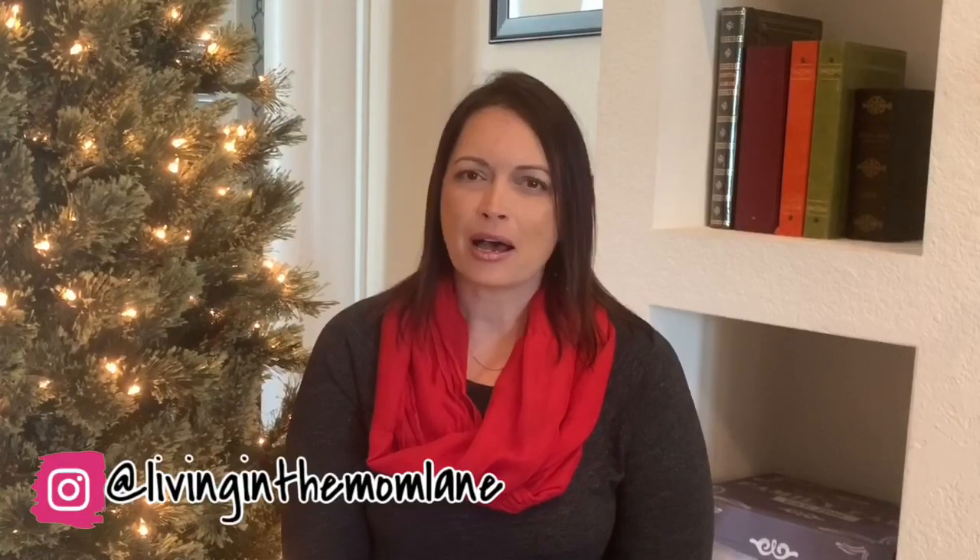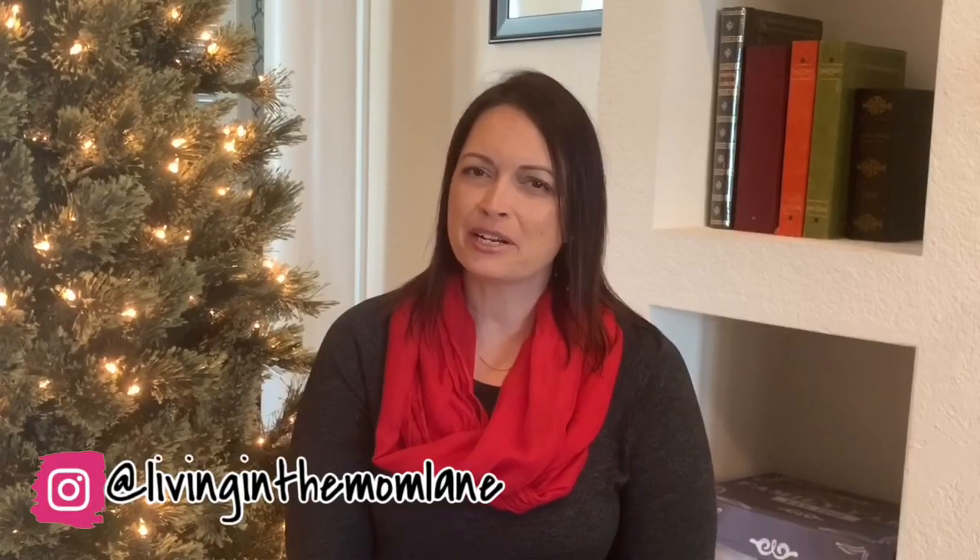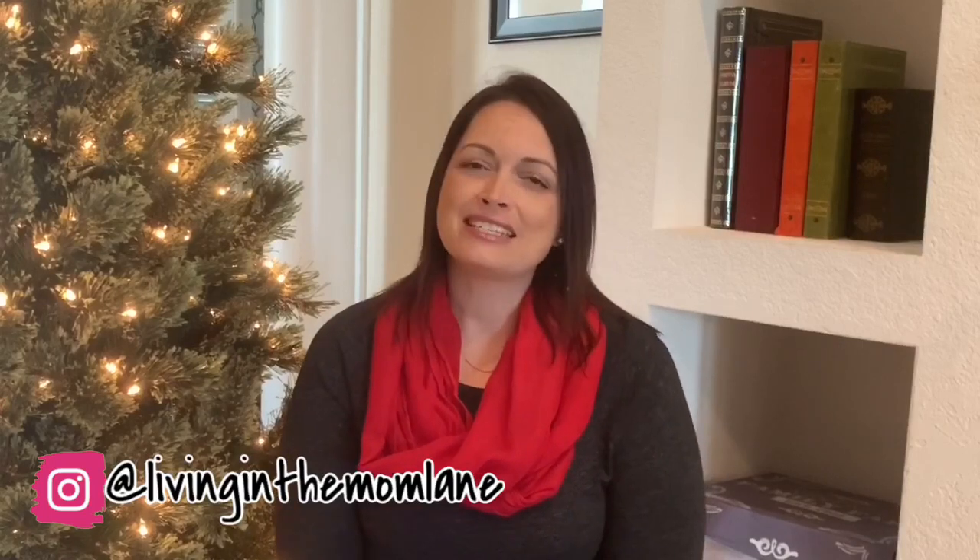Hey guys, welcome back to Living in the Mom Lane, or welcome if you're new here. My name is Mandy. From December 1st to December 12th, I am going to be bringing you 12 Days of Christmas Cookies. These videos are also in collaboration with Melissa from Melissa's Kitchen Table, so definitely make sure you check her channel out. I will have her link down in the description.